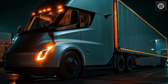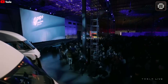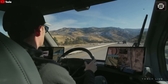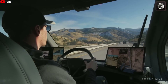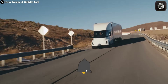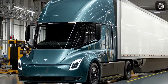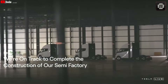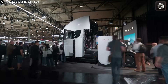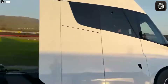Looking ahead, we expect the Semi Generation 2 to come with a higher starting price compared to the first model. With improved aerodynamics and the brand-new 4680 battery system, production will naturally be more expensive. Still, Tesla has a strong record of cutting costs over time through smarter manufacturing and large-scale production.